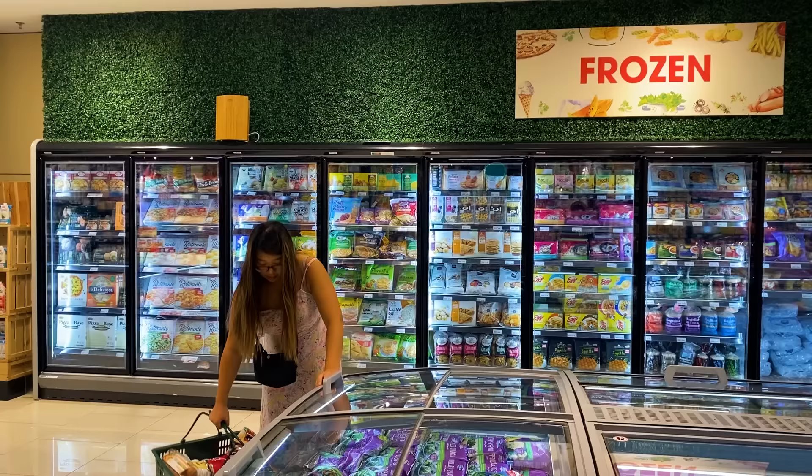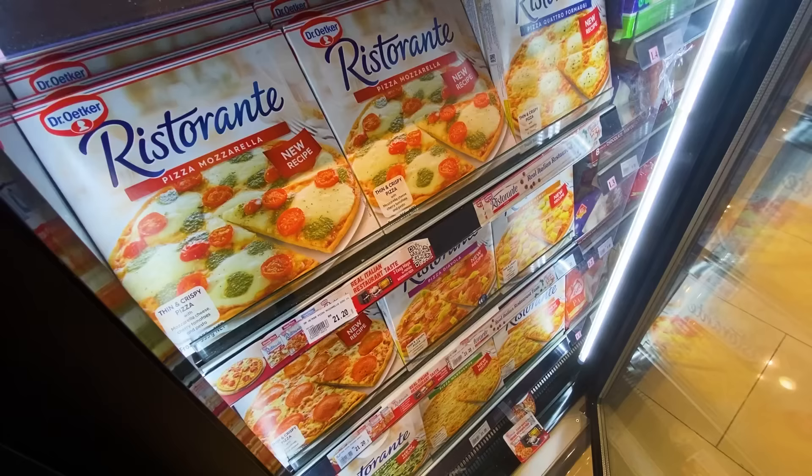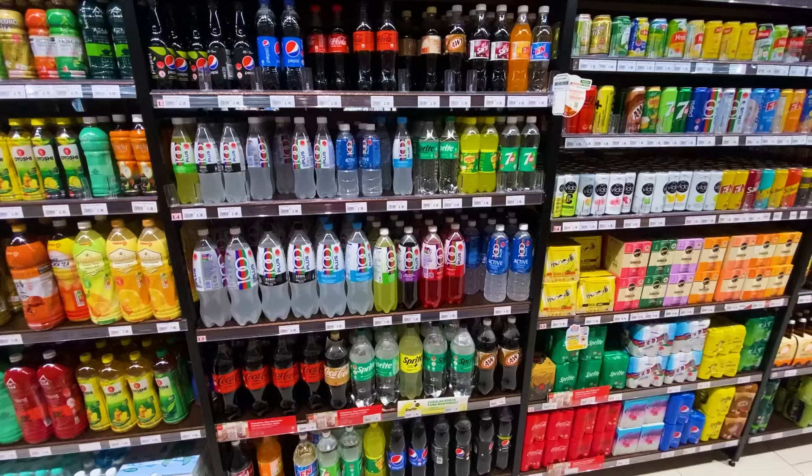It seems like Malaysia is up there with Canada in the amount of potato chips as well as the amount of frozen and processed food. A lot of countries we've visited don't have this huge frozen food section. Rows and rows of frozen pizza, frozen chicken wings, frozen burgers — and of course Ramley, the famous Malaysian burger.